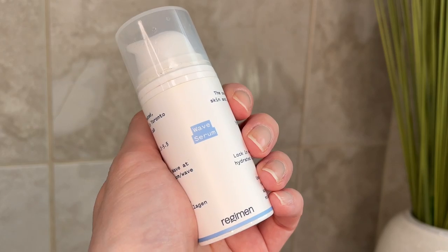I also want to mention Regimen Lab's Wave Serum — I've done an entire review on this brand and I'll link that video here. It's such a good hydrating serum. It contains multi-molecular weights of hyaluronic acid, meaning different molecular weights help the molecules get into deeper layers of skin at various levels, delivering benefits throughout your skin.